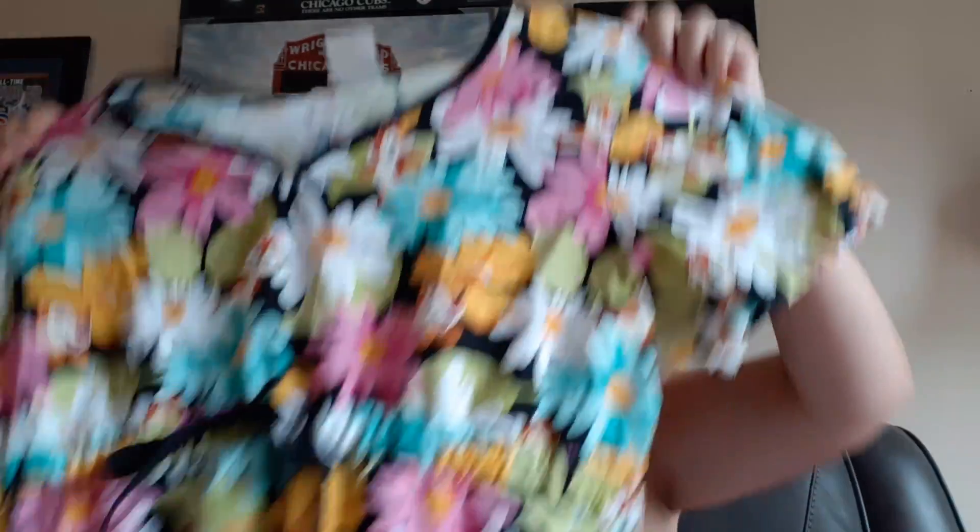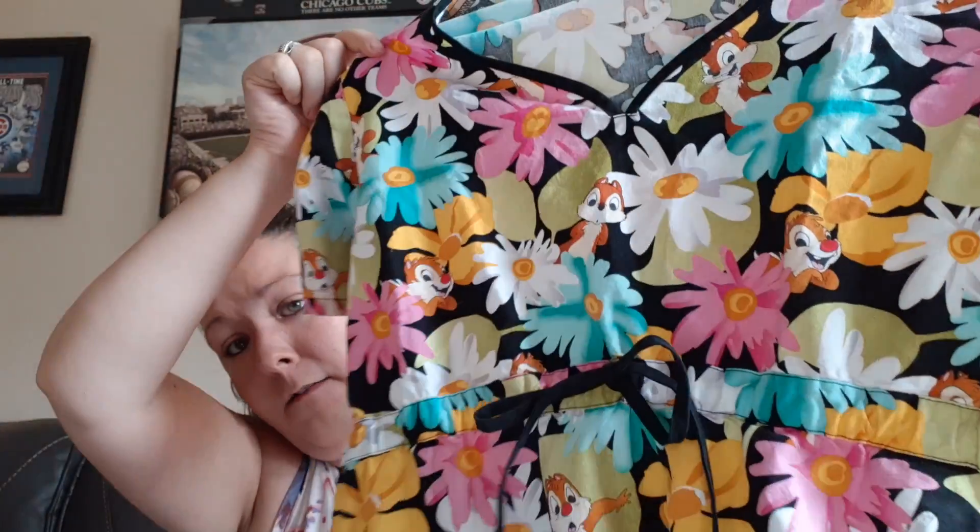Next we have a scrub top — this one didn't take too long to sell. It's Chip and Dale, which you don't see a lot of, and it is Disney branded. I think I only had this up for a few days. It sold for $15. Most of my scrub tops sell between $15 and $20, so I don't like to spend more than $3 on them. I don't do too many items that sell for that dollar amount, but these seem to go pretty fast. It's a good bread and butter item. I am a lot pickier than I used to be, but I definitely still pick them up if I can get a good deal.